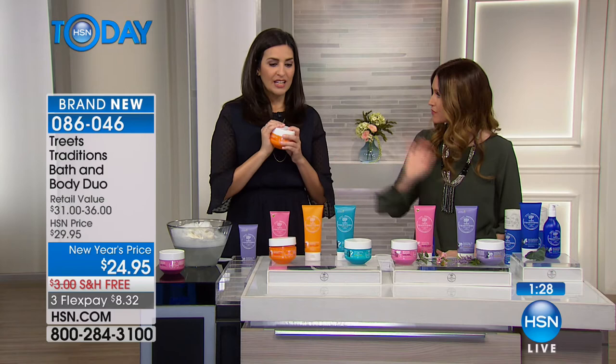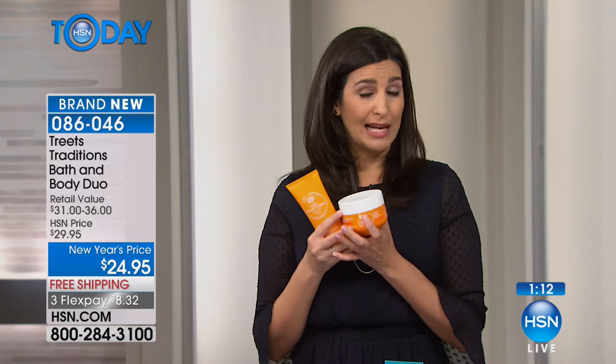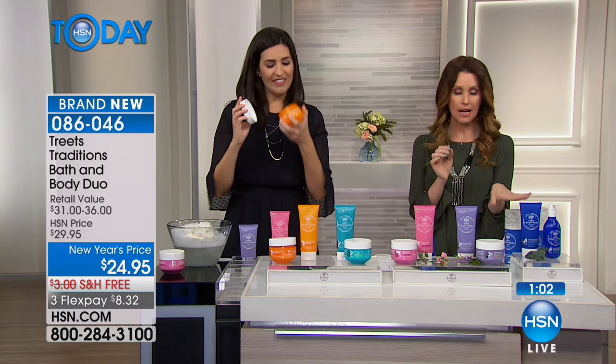No matter who you gift this to — your mom for Mother's Day, your sister for her birthday, or a Valentine's Day thank-you gift — it's a beautiful gift to be able to give them these two products because you're giving them the gift of joy, the gift of peace, the gift of relaxation, plus something that makes them feel good and smell good. Every single time they put it on, they're going to think of you.